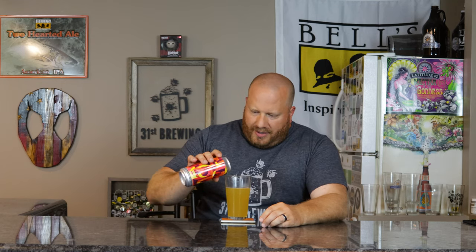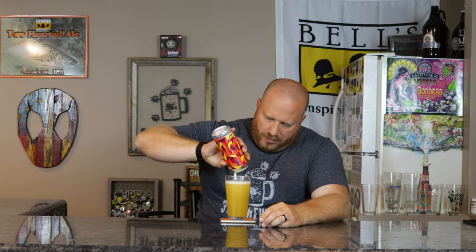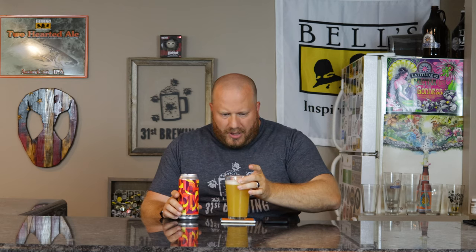Let's go ahead and pour the rest of this in here. There we go — there's our head. So with this head, it would be almost like a pineapple color, like a white, almost yellow head on there. A little over a finger of head. It did add more trub in there. Yeah, we'll have to look up the hops, but lots and lots of trub in there.